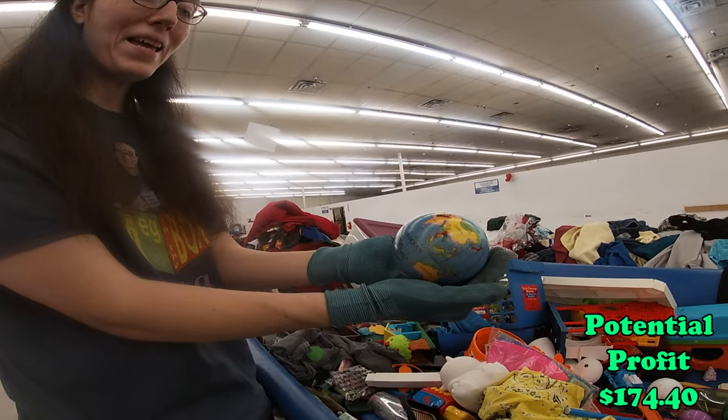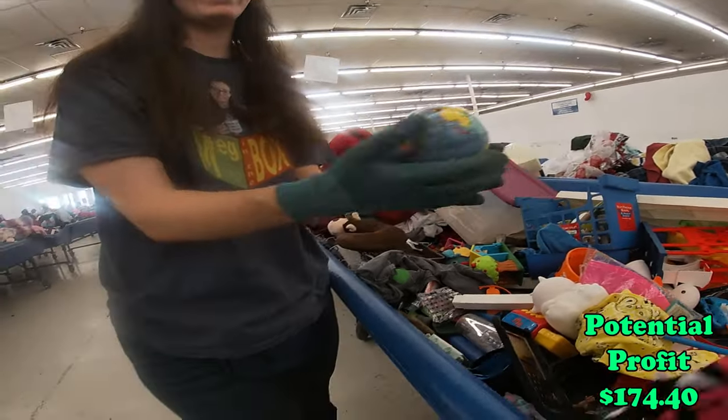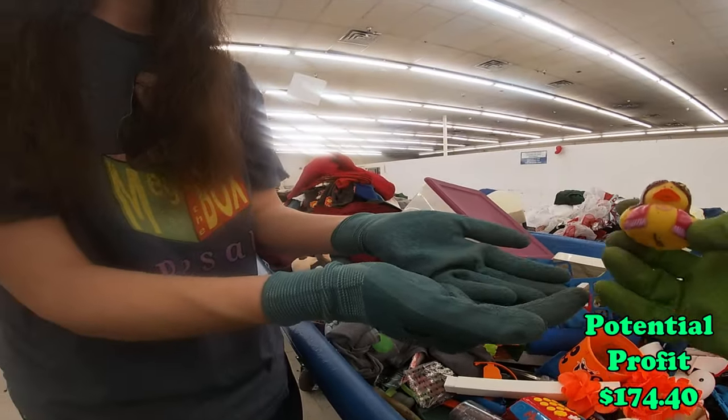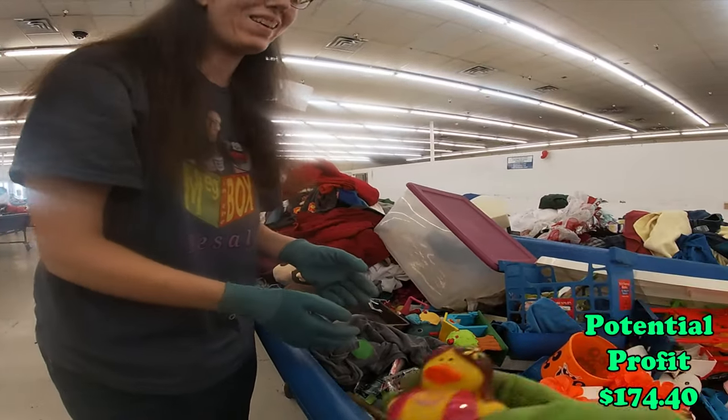I got the whole world in my hands — yes you do. Another one. Oh, this duck has a hairdo — she's a hippie one.